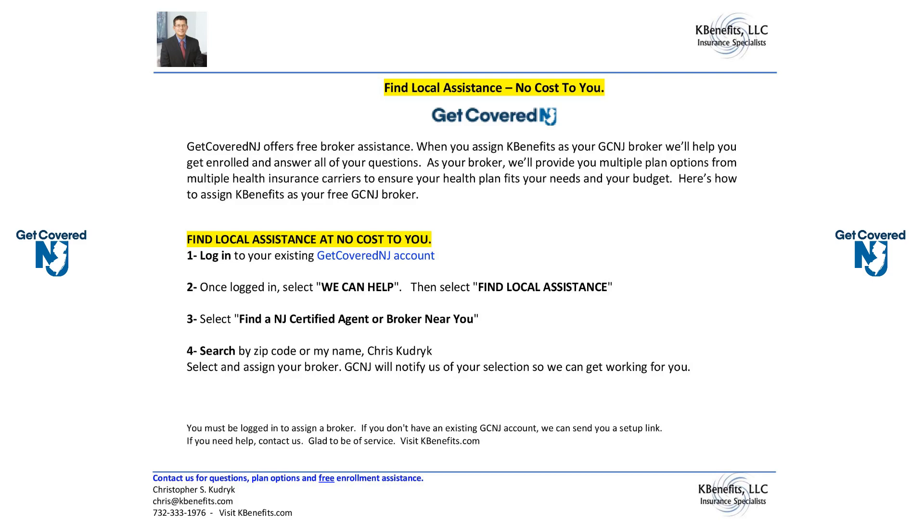Get Covered New Jersey offers free broker assistance. When you assign KBenefits as your Get Covered New Jersey broker, we'll help you get enrolled and answer all of your insurance questions. As your broker, we'll provide you multiple plan options from multiple health insurance carriers to ensure your health plan fits your needs and your budget. Here's how to assign KBenefits as your free Get Covered New Jersey broker.